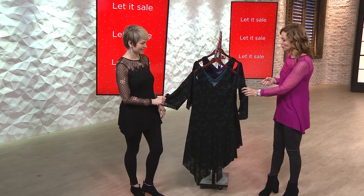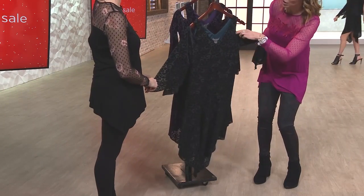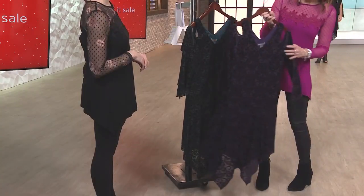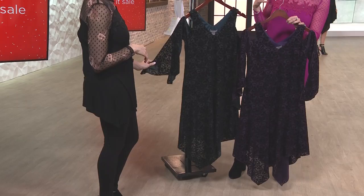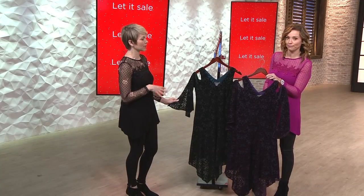Your two options are the evergreen — we're calling it dark green — and it is a mysterious, inky, deep, dark green. And then the other option is going to be your dark purple. Both of these, if you like to dress in darker colors but wear a lot of black and want to just try a color, I think this is the way to do it, because you still get that slenderizing and slimming effect.